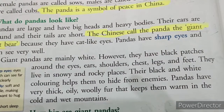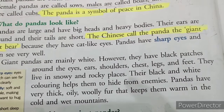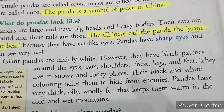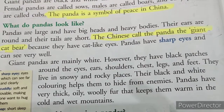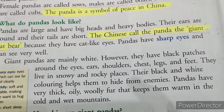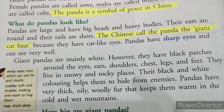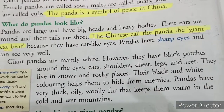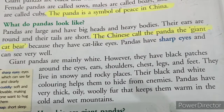Giant pandas are mainly white. However, they have black patches around the eyes, ears, shoulders, chest, legs and feet. They live in snowy and rocky mountain areas. Their black and white coloring helps them to hide from enemies — this is their best feature which protects them. Pandas have very thick, oily, woolly fur that keeps them warm in the cold and wet mountains.